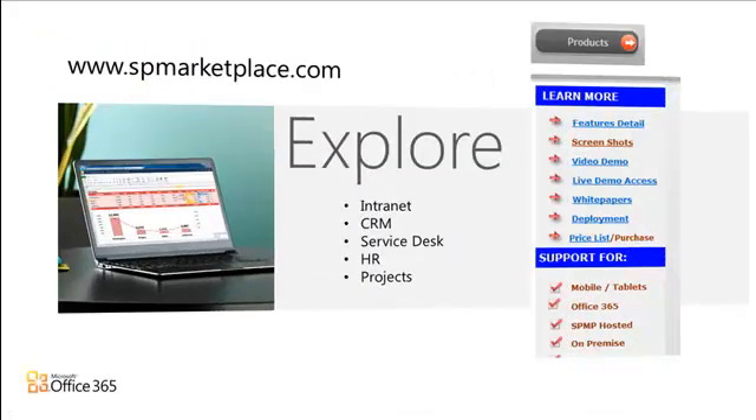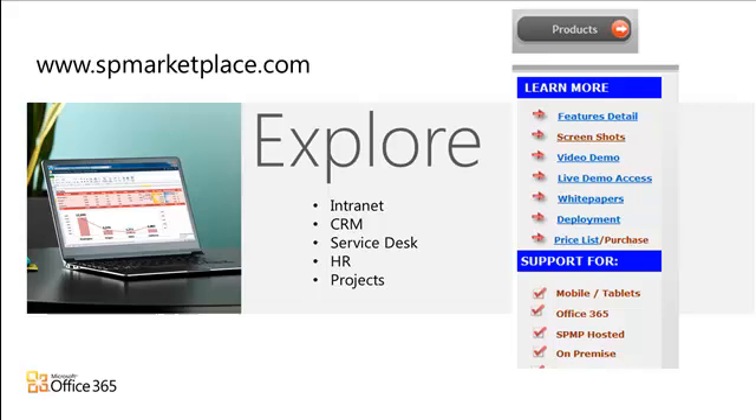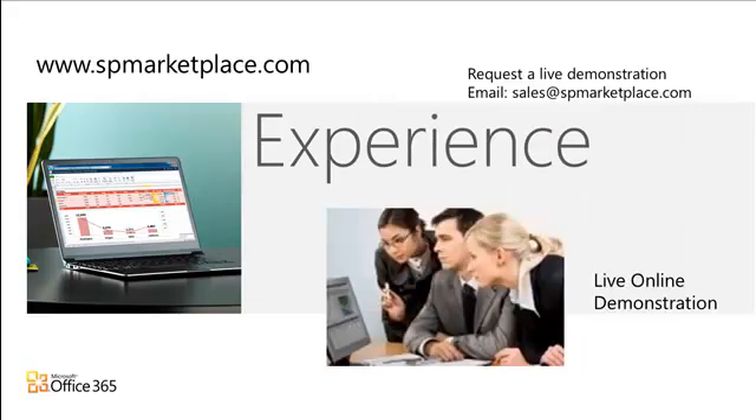Part of this service is taking it from a base SharePoint branding to the look and feel that you need. Take some time on our site — explore the different applications. Under the Products tab, you can learn more, see screenshots, videos, white papers, and our list pricing. At any time, please feel free to request a live demonstration for you and your staff. This is the best way to get a real feeling for the applications and the options.